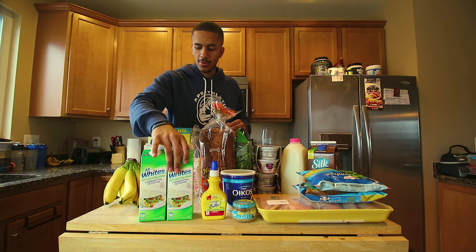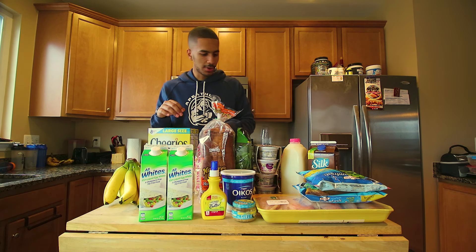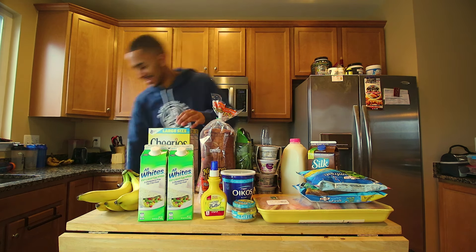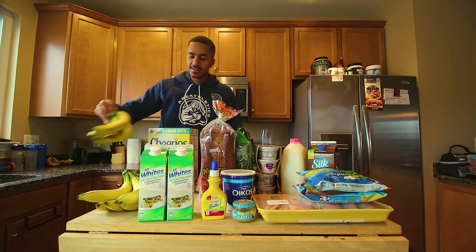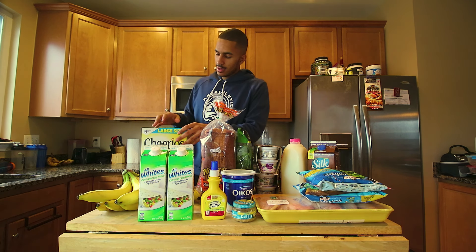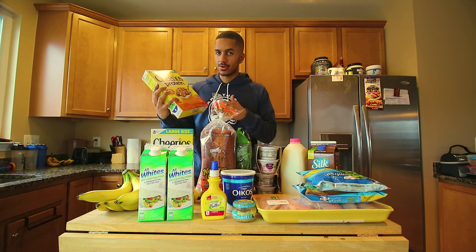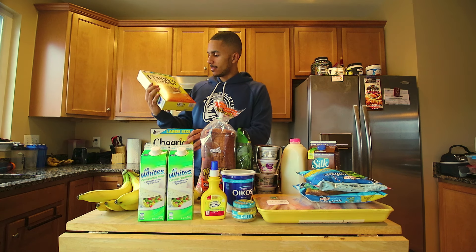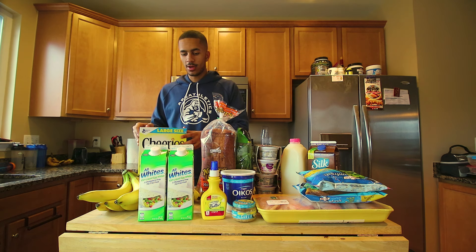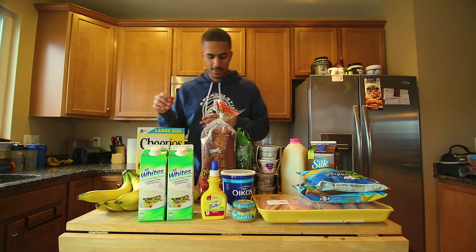We got egg whites here. Egg whites are awesome — a good way to get your protein in really quickly. Bananas I'll always get; I love to use them in my oatmeal. I don't usually get cereal, but I was craving it, so I did pick up two boxes of protein Cheerios. I'll mix this with some other sources of protein, like maybe peanut butter.